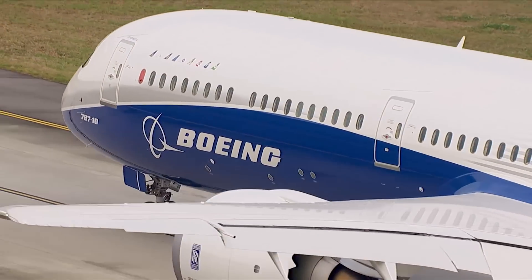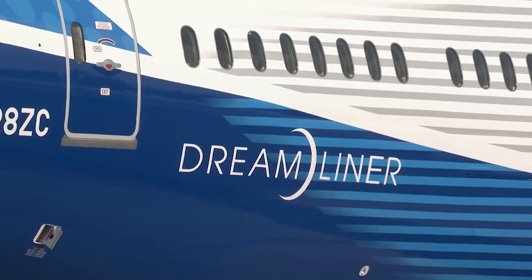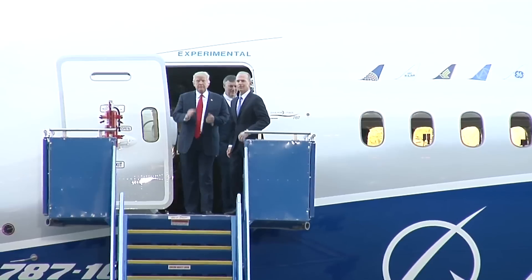The aircraft continues to undergo system checks, fueling, and engine tests. 2017 has been a busy year for the Boeing plant, with the plane's rollout ceremony in February featuring President Donald Trump and Boeing's CEO and President Dennis Mullenberg.